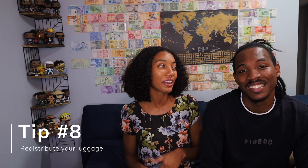Tip number eight is to redistribute your items. This is if you didn't pack light and you still end up overweight. You're going to need to redistribute — either moving items from your carry-on to your checked bag, or if you're traveling with a partner, asking them to make some space in their bag. If that still doesn't work, you might need to throw some stuff away. Honestly, what's cheaper: buying a new soap when you land over there, or paying for a checked bag? You might need to throw it away.